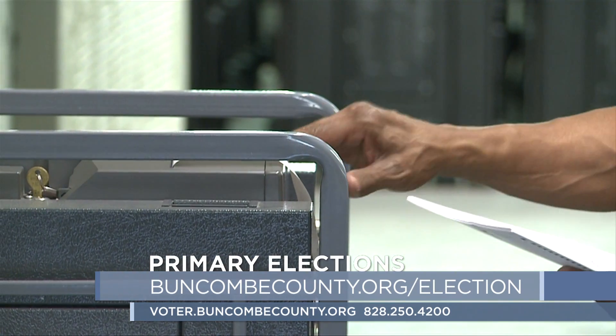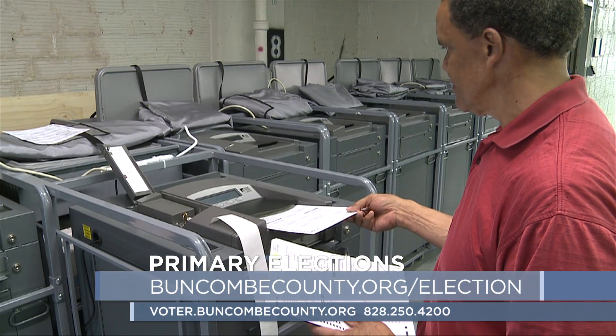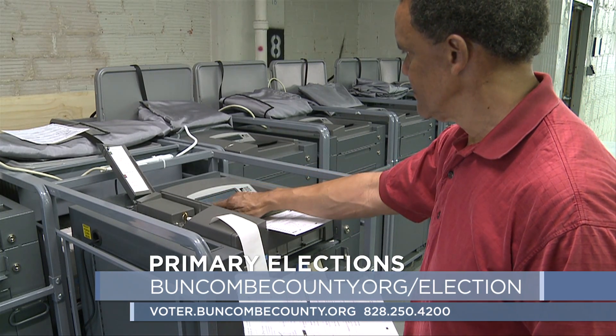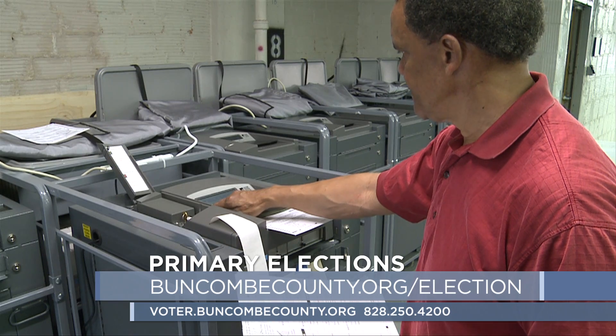If you want to look up your voter information to make sure it's all up to date, see your voting location, and more, visit voter.buncombecounty.org. It's even smartphone-friendly. Otherwise, just call the Board of Elections office at 828-250-4200.